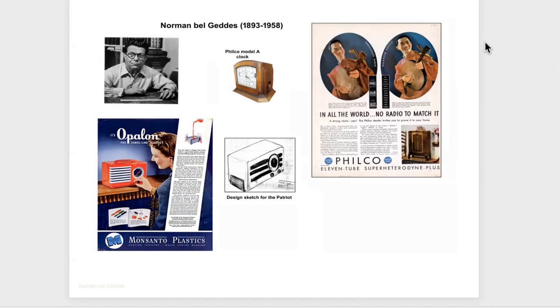Here's an example of an article about Bel Geddes from the Detroit News in the 1930s, showing some of his ideas of what the future would be like — a streamlined airplane, streamlined car, streamlined train, and things of that nature.